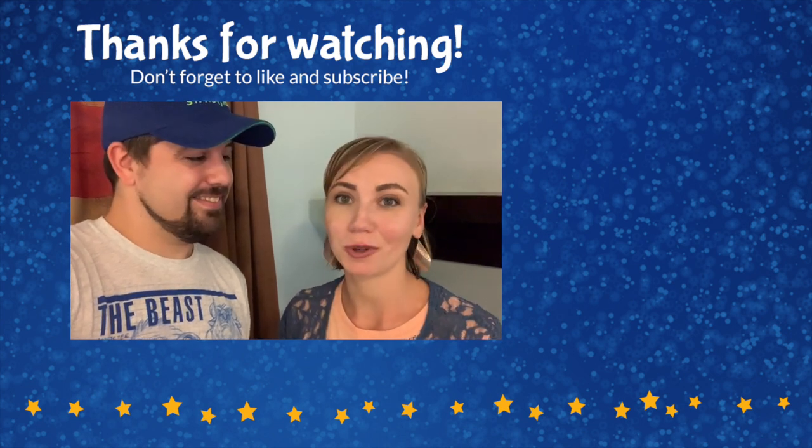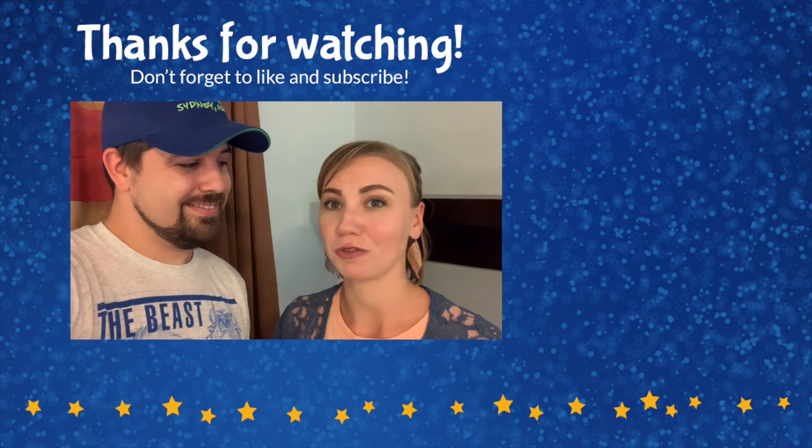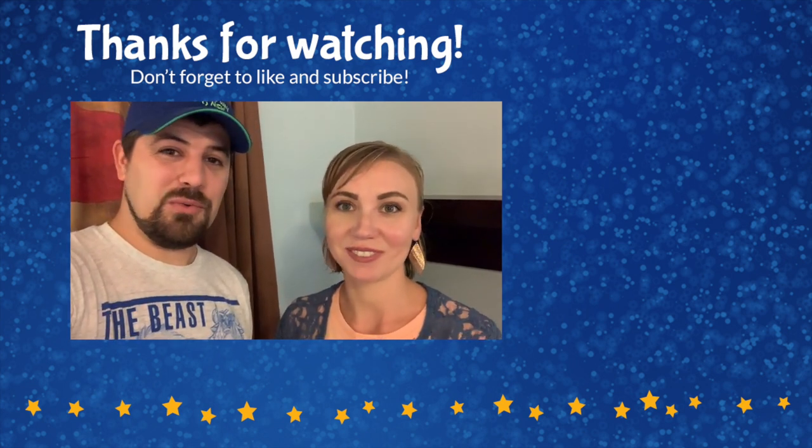For even more information about Walt Disney World and the Walt Disney World resorts, head to herewiththeears.com — we have so much information there for you. Thanks for watching, and until next time, we're here with the ears.